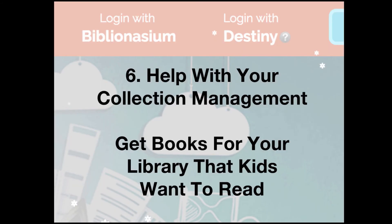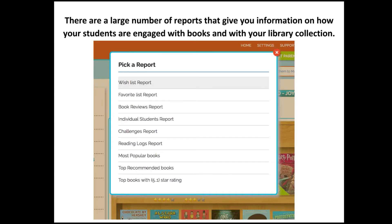Number six: help with your collection management — get books for your library that kids want to read. This was one of the most important things for me when gathering books to add to our library collection. There are a number of reports that give you information on how your students are engaged with books and with your library collection — from challenges to most popular, even the top books with star ratings.